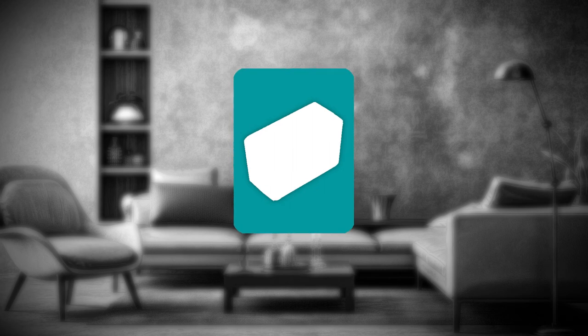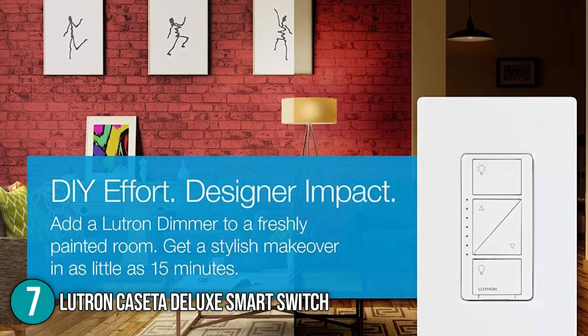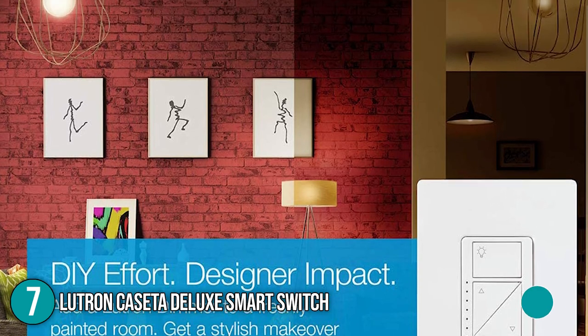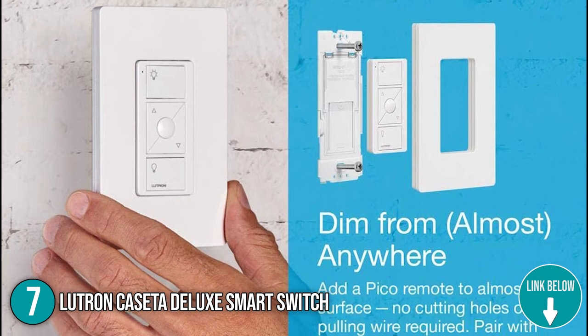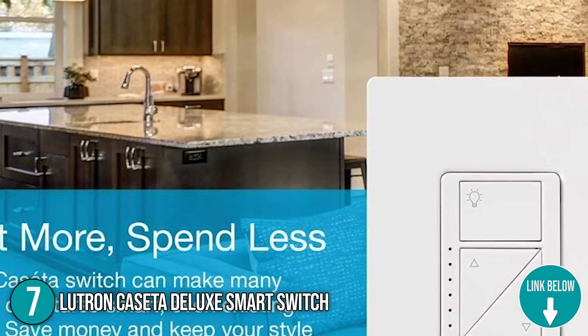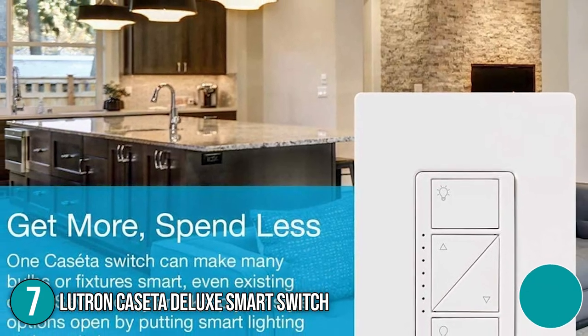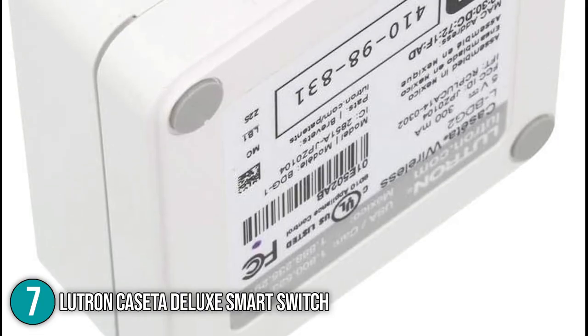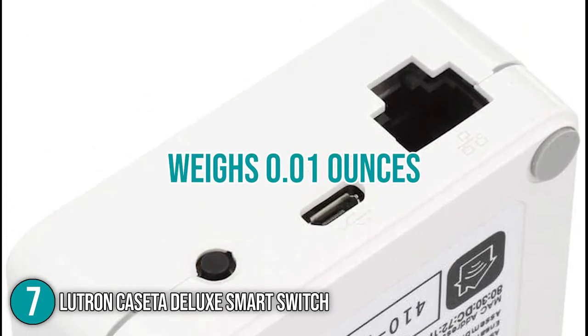The seventh smart switch on our list is the Lutron Caseta Deluxe Smart Switch. The Lutron Caseta provides seamless and personalized control of your lights, shades, and temperature. It is good to note that the in-wall dimmers are easy to install with no neutral wire required. This provides optimal dimming performance for more than 500 different dimmable LED bulbs. In terms of size, the switch measures 2.8 by 2.8 by 1.2 inches and weighs 0.01 ounces.